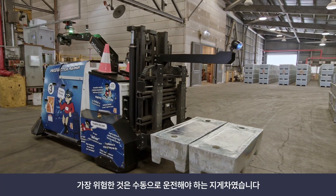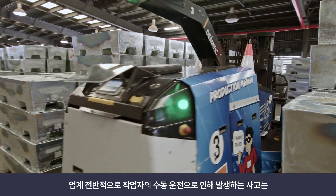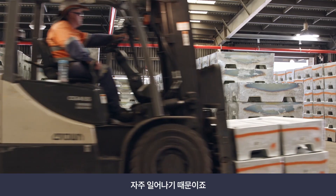The biggest risk in our department was manually operated forklifts. We've never had an incident, but the potential for interaction between operators and manually operated forklifts is very large in our industry.